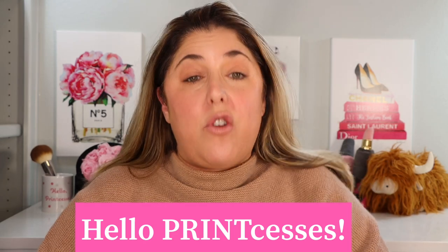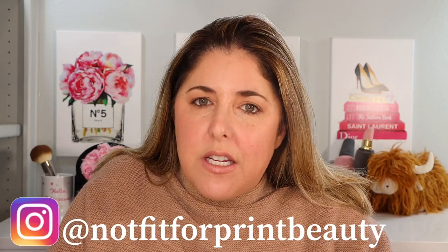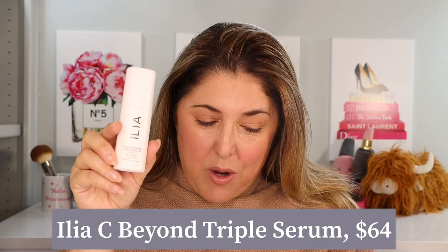Hello princesses and welcome back to Not Fit for Print Beauty with me Rebecca. Today we're going to talk about a really interesting release that is simpler than I thought it would be — you'll see at the end. This is the brand new ILIA C Beyond Triple Serum SPF 40 mineral with vitamin C and niacinamide.